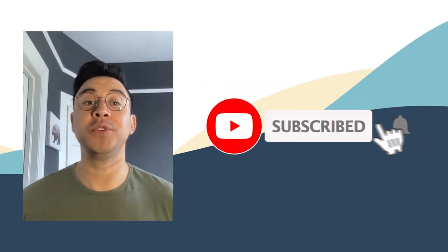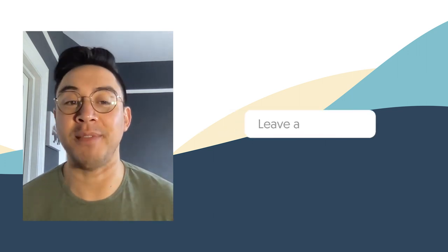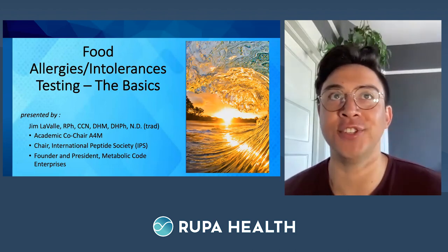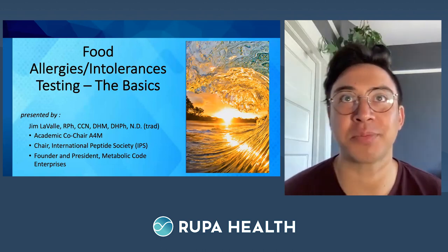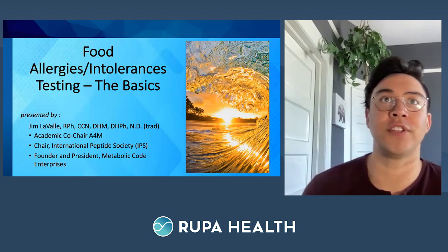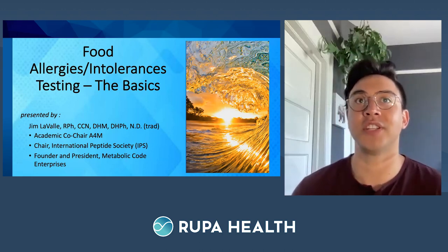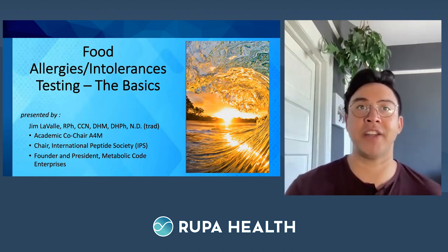Hey everyone, I'm your host Adrian. We do content like this weekly, so hit the subscribe button and ring the bell to get notified. If you want more content like this, click the like button and please leave a comment. Thanks for joining in, and happy June! Welcome to today's Rupa live class presented by the all-new Rupa University — the best way to learn about specialty lab work from industry experts. My name is Adrian Martinez, and I'll be your host. Today we have Dr. Jim Lavelle here to walk us through discovering the immune reaction to food — both sensitivities and allergies — with Infinite Labs.